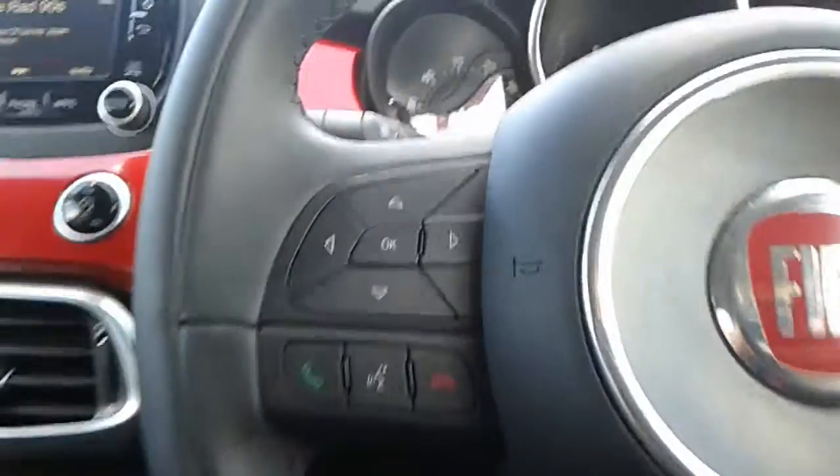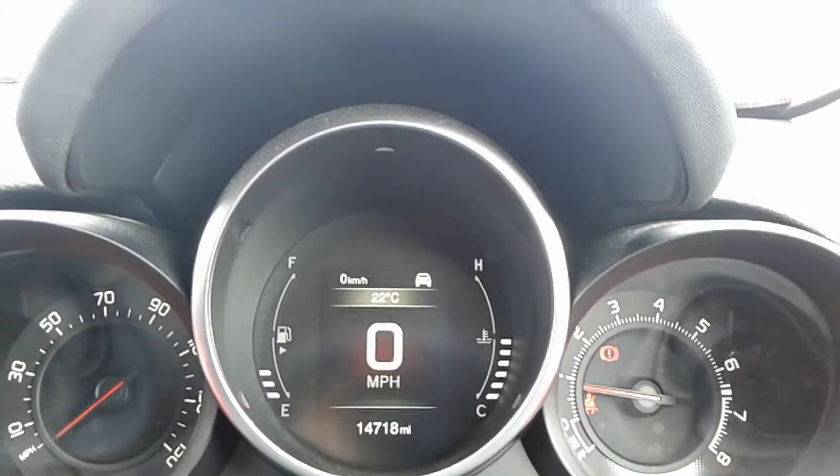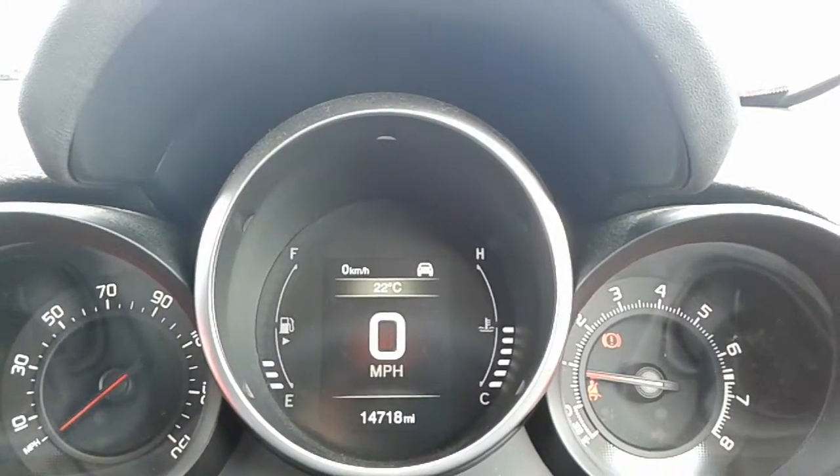The steering wheel is a flat bottom steering wheel, with Bluetooth connectivity controls on one side and cruise control function over on the other. In terms of mileage, it's done just over 14,700 miles at current.